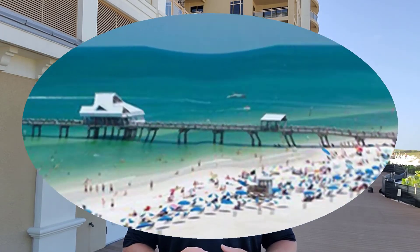Pier 60 is located right in the center of Clearwater Beach. It is a wood pier that reaches out into the Gulf of Mexico and is open 24 hours a day, seven days a week. It comes alive at night with artists and street performers.